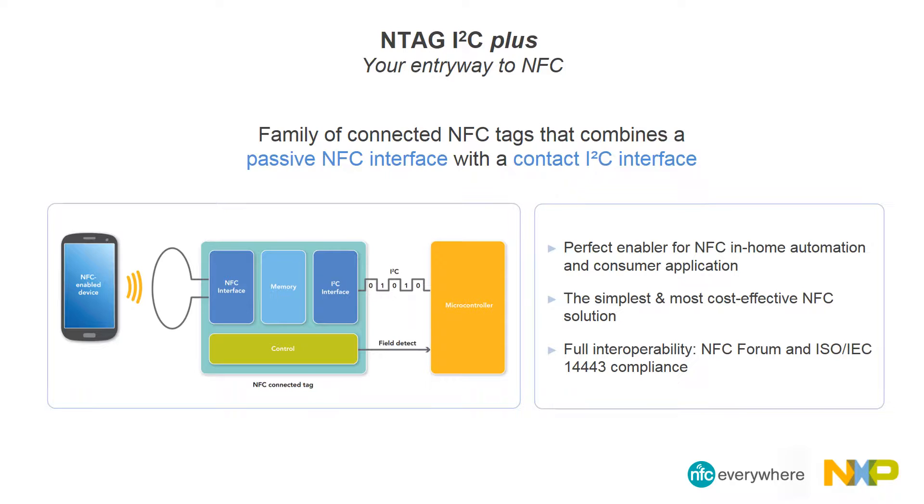As the second generation of NXP's industry-leading connected tag technology, these devices maintain full backward compatibility with first-generation NTAG I2C products. NTAG I2C Plus is optimized for use in entry-level NFC applications and offers the lowest bill of materials of any NFC solution. The RF interface complies with Part 2 and 3 of the ISO 14443A standard, and since the NFC interface complies with NFC Forum Type 2 tag, it can interact with a full range of NFC-enabled devices.